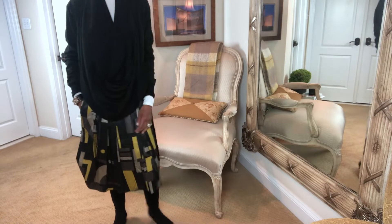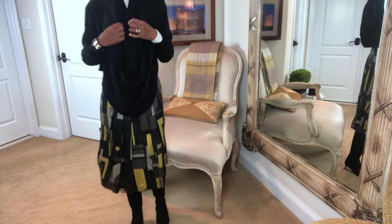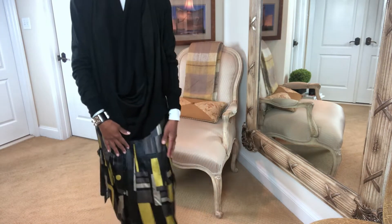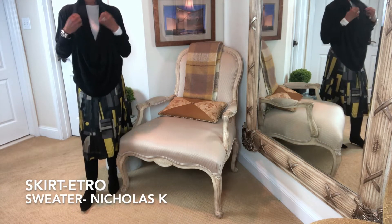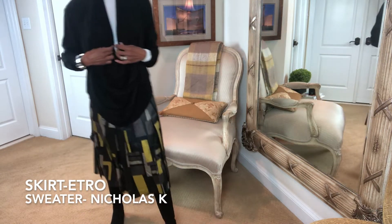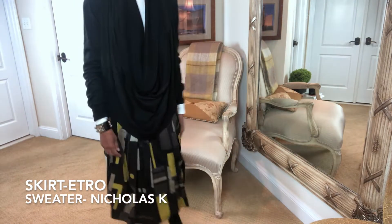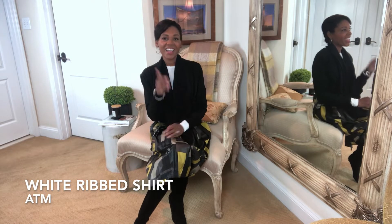The first look is a business casual option. This is an Etro skirt that I've had for many years — I love this skirt. I'm going to pair it with a pair of boots and a loose, unstructured black sweater with white peeking through at the top. I thought this would give me a really comfortable, business casual look that's very me. When you feel good about what you have on, your light and your smile show through. Dress appropriately, but dress what makes you happy — that's just my thing.